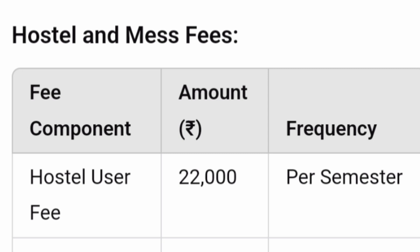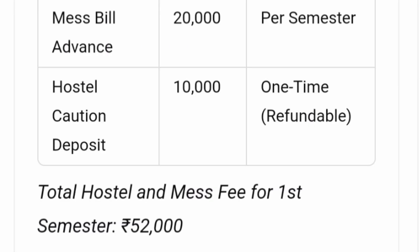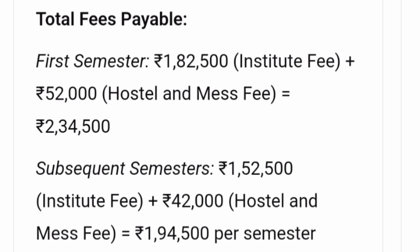Talking about hostel and mess facility — the hostel fee is 22,000 rupees per semester. Every semester you also pay a mess bill of 20,000, and a one-time advance of 10,000. So in the first semester the total hostel and mess comes to 52,000, and from the second semester onwards it's 42,000. The total first semester cost including institute fee plus hostel and mess is 2,34,000, and for subsequent semesters it's 1,94,000 per semester.